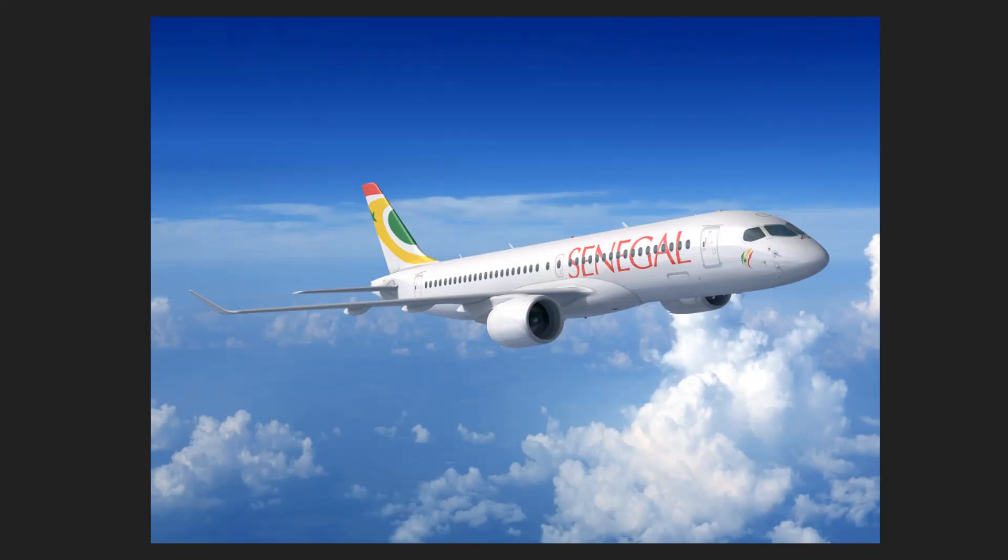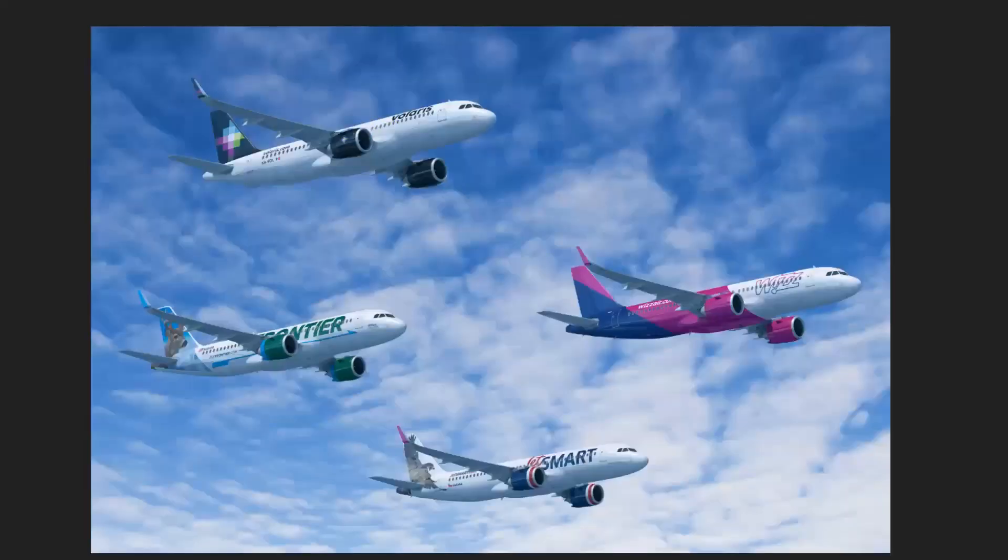Senegal is a country in West Africa, right on the Atlantic coast. Senegal's capital city is Dakar, and it's famous for the Gambia River which goes right through its center. The country called The Gambia follows the pattern of that river and is surrounded by Senegal — quite interesting. Senegal also has a good football team. And they've now ordered some A220s.